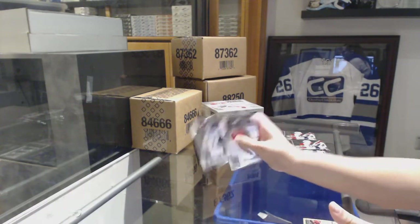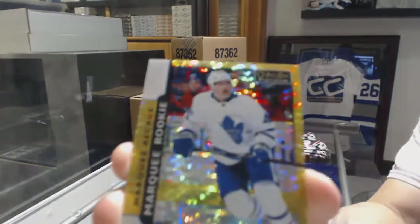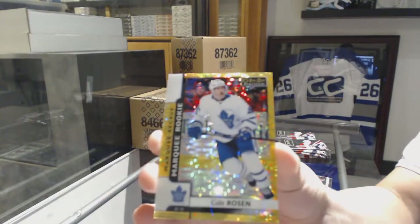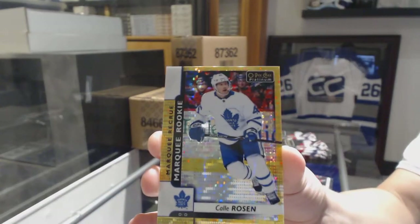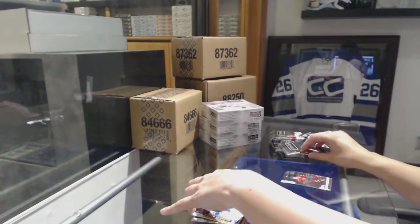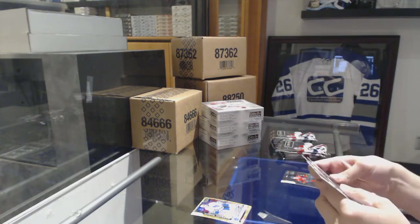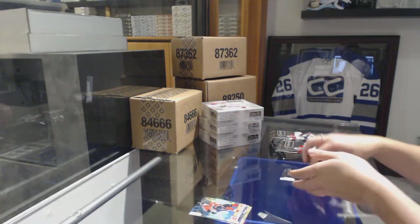We've got a Marquee Rookie of Billy Husso and a Seismic Gold Rookie numbered 250 for the Toronto Maple Leafs, Calle Rosen. Rainbow for the Flames, Sean Monahan.